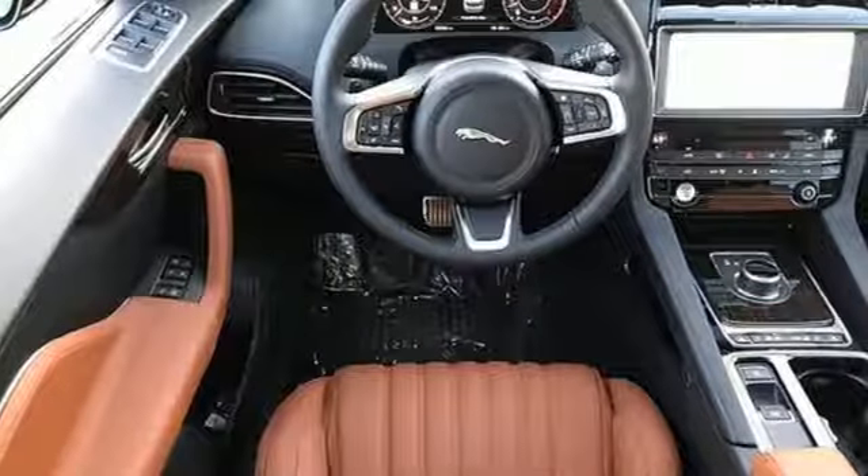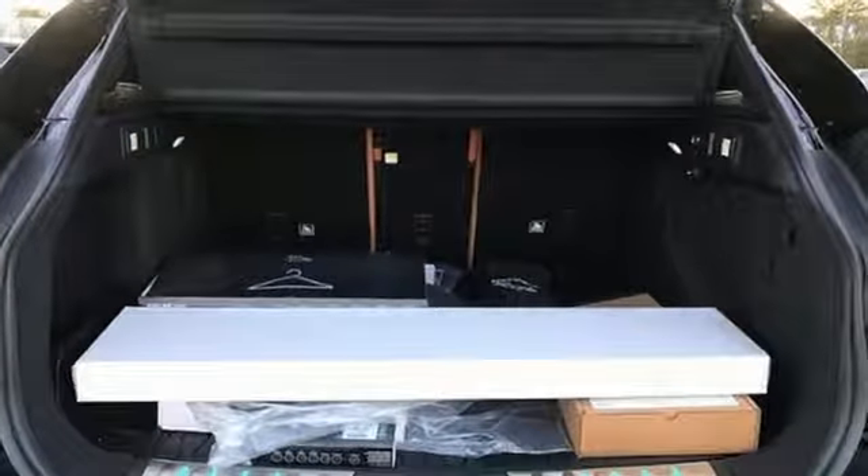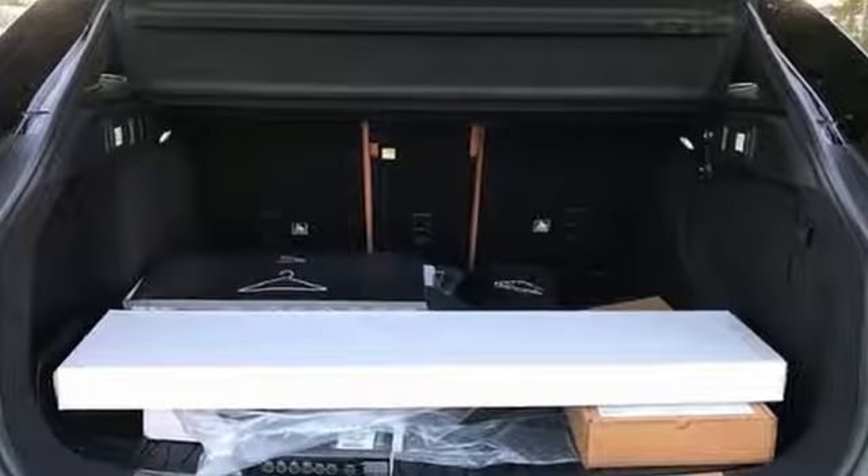Doors and push-button start proximity key, heated steering wheel, auto-dimming rearview mirror, and heated and ventilated leather bucket seats.